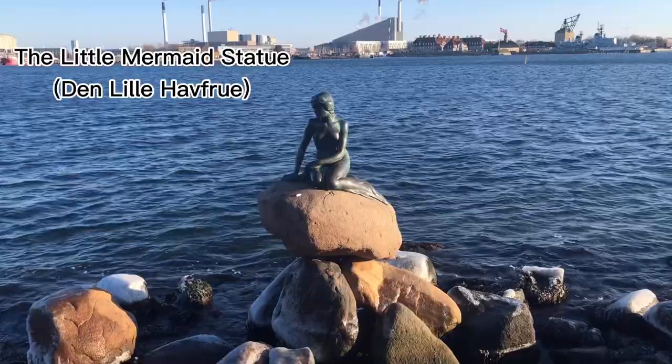Where you can find the Little Mermaid! Here is the Little Mermaid — it's one of the most popular spots here in Copenhagen, Denmark.